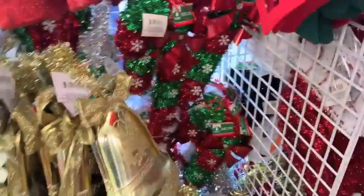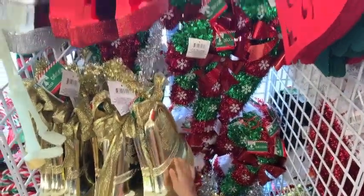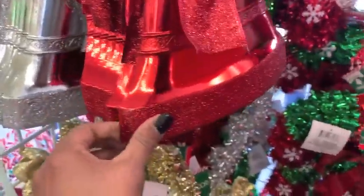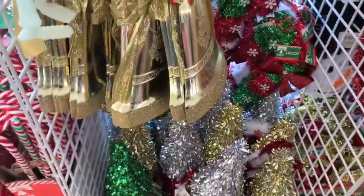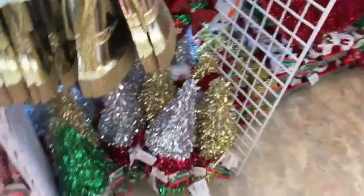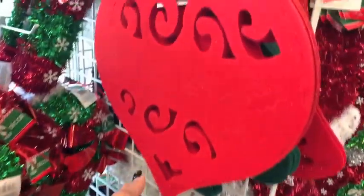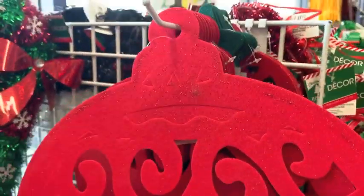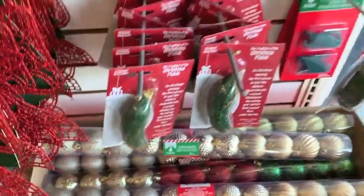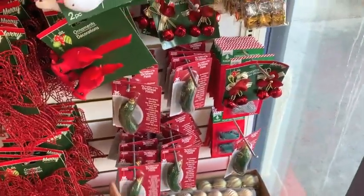I kind of bypassed some of the sequin items because my child was running away, but they have all of these bells. They have them in red and they have them in gold. And then I thought these little sequin candy canes — I thought they were really cute. And then I made my way over to the pickle. I don't really know the story of the pickle, but they have that for just a dollar.